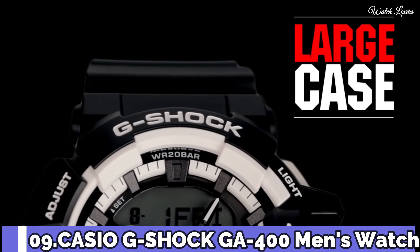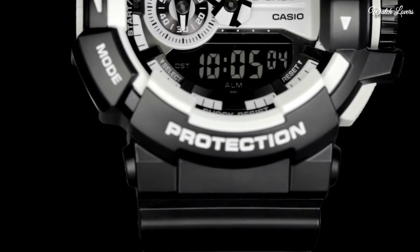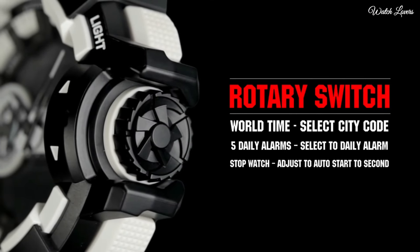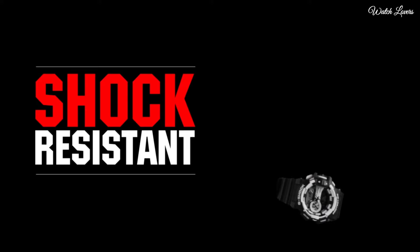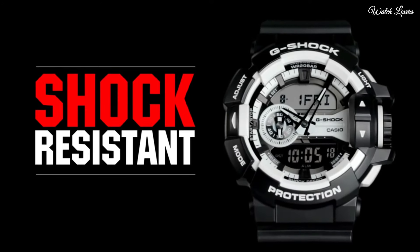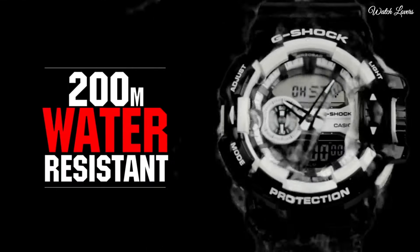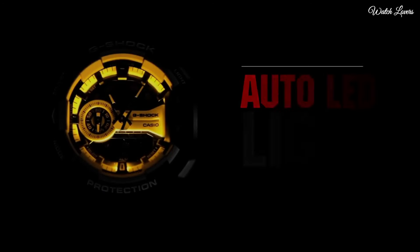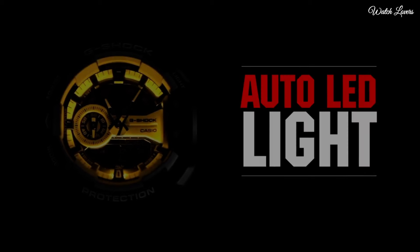Number 9. Casio G-Shock GA400 Men's Watch. It is equipped with Japanese quartz movement and 5398 caliber, polymer case of round shape. Case dimensions are 51.9 millimeters in diameter and 18.3 millimeters in thickness. Display type: analog digital. This timepiece has mineral glass, polymer band, band color black, 200-meter water resistance.